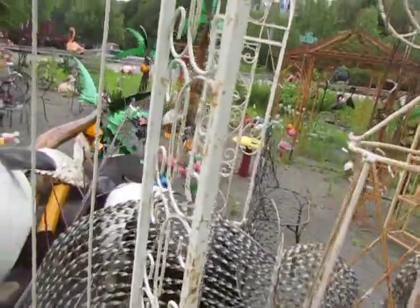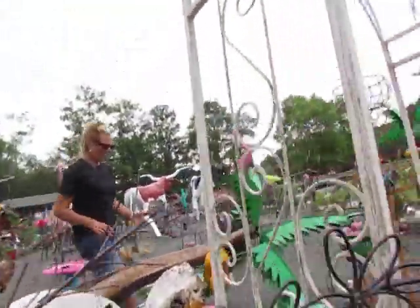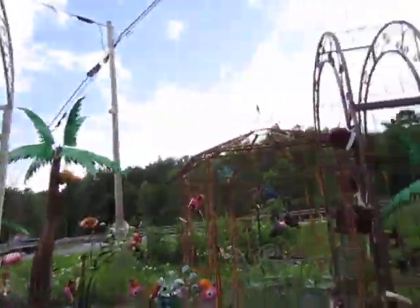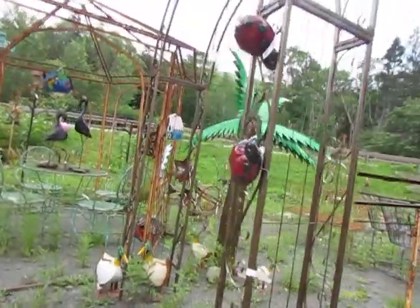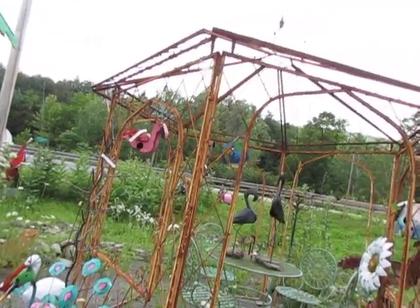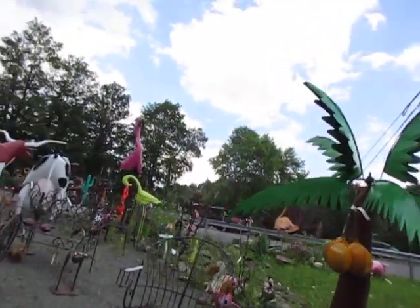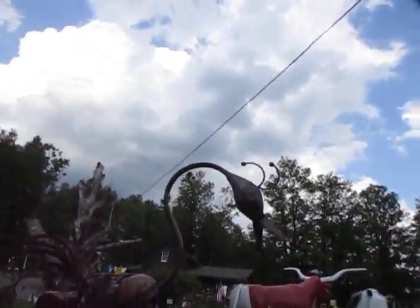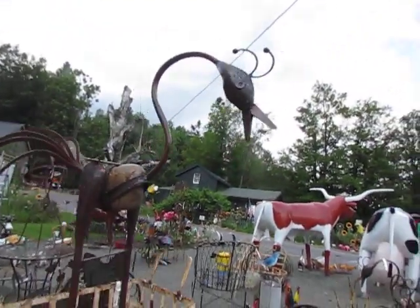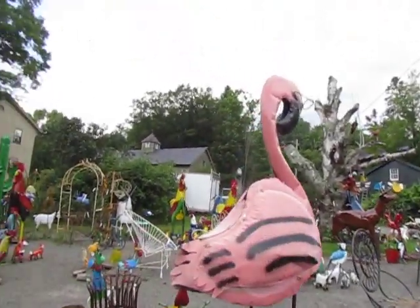You need some help with this mess? You need some help standing this tree up? I think it's gonna blow over again - they're talking a huge storm blowing in here.